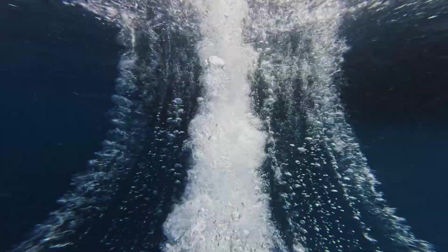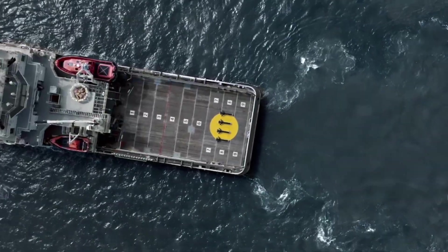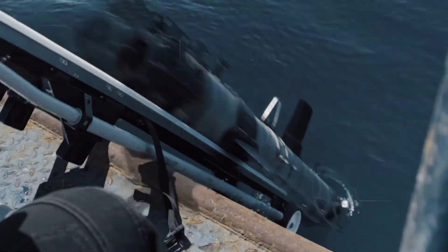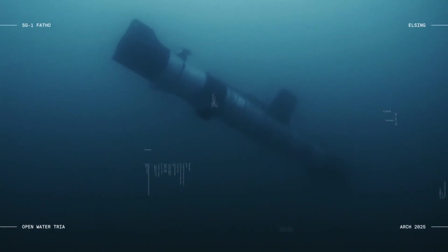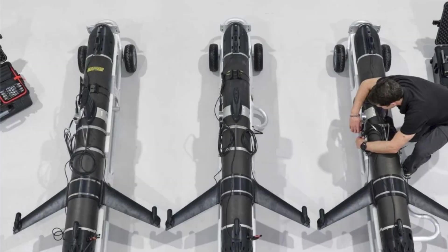The United Kingdom's move to begin mass production of the SG-1 Fathom Autonomous Underwater Drone marks a decisive evolution in how the Royal Navy conducts long-duration undersea surveillance and protects critical maritime infrastructure.